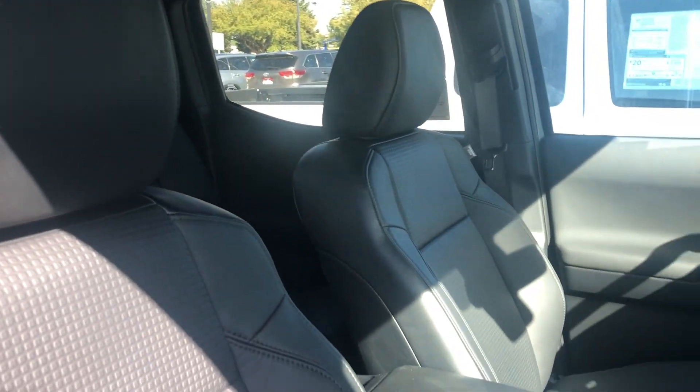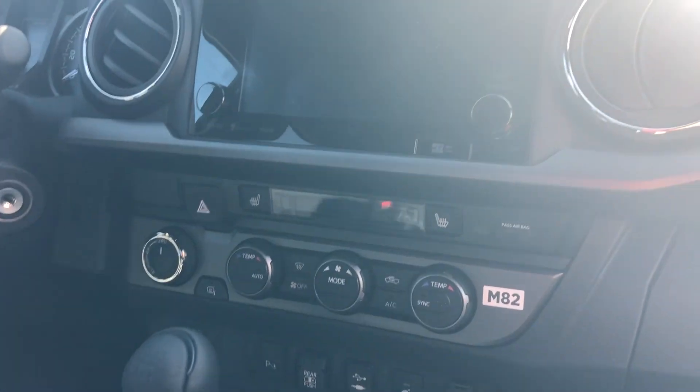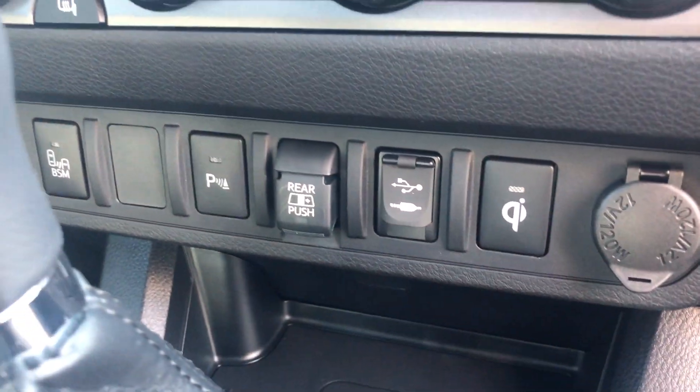This vehicle has the premium package, which gives you the soft-touch leather seats in the color black. Right here on the front dash you have a touchscreen display fully equipped with Bluetooth, XM radio, and navigation. Both of the front seats are heated. You have dual climate control, a Qi wireless charger, and an automatic rear windshield.